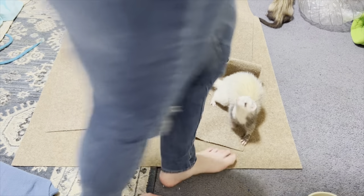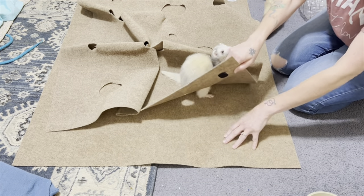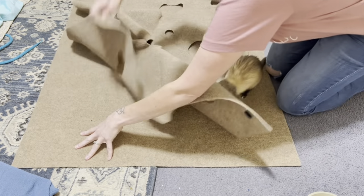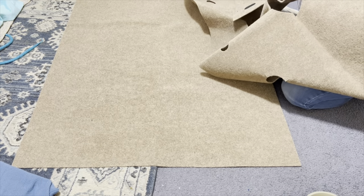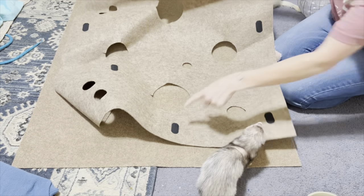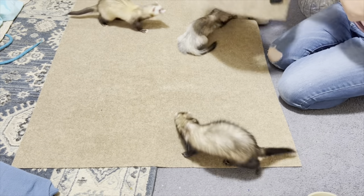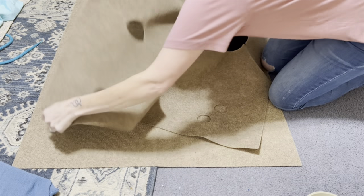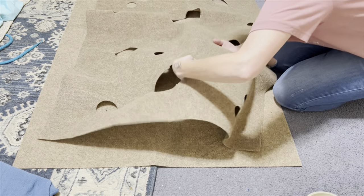Okay, so this is called the Ripple Rug. The back of the rug has velcro so you can place it however you want to create a play area. They're not going to let me set it up because they want to play in it while I'm putting it down, but you can arrange it to create these little pockets.